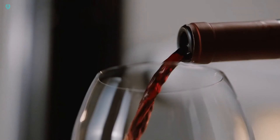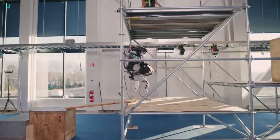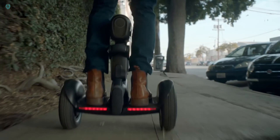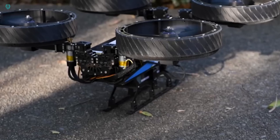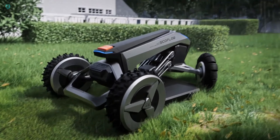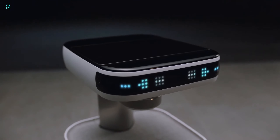Hey fans, welcome back! In this video we explore the cutting-edge world of robotics, showcasing the most advanced robots that are set to revolutionize the future. From humanoid robots with lifelike movements to AI-driven machines capable of complex tasks, these innovations are truly mind-blowing.